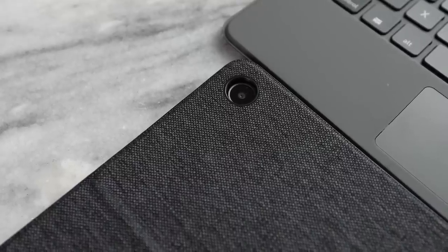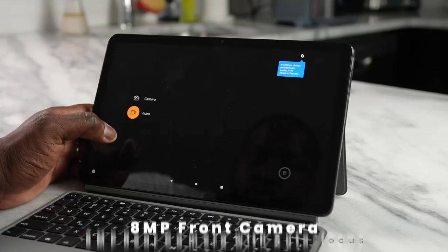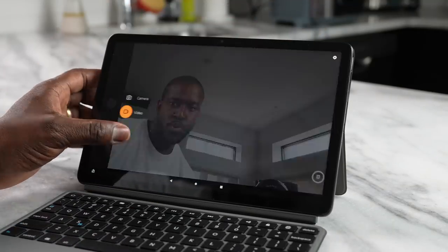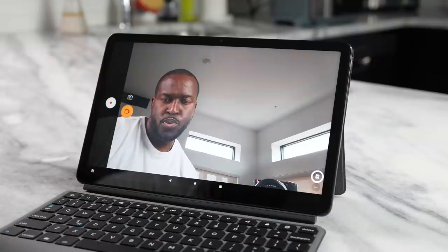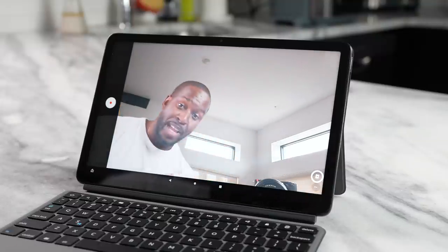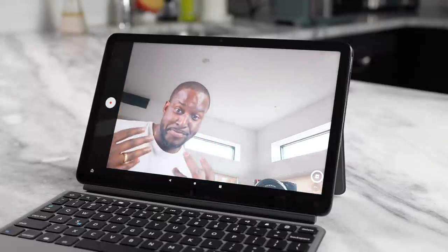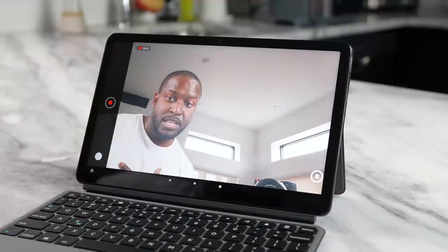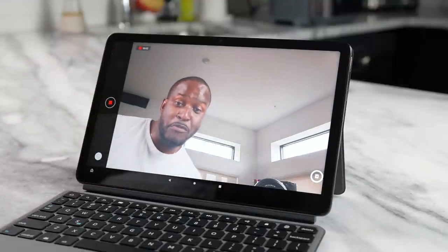When it comes to the camera, you've got two camera options: a front-facing camera at 8 megapixels and a rear one also at 8 megapixels. They are decent, but you definitely need a lot of light — especially for video or conference calls. This is not great for taking photos; it's more for jumping into a video call, and with the Folio keyboard you can place it down, make that call, and you're good to go.